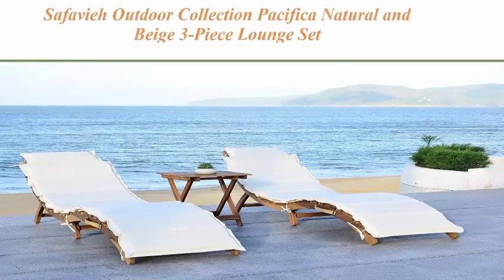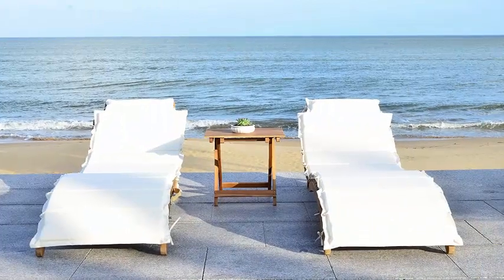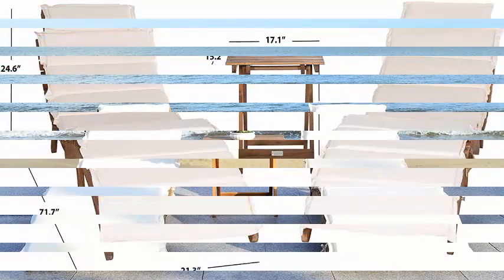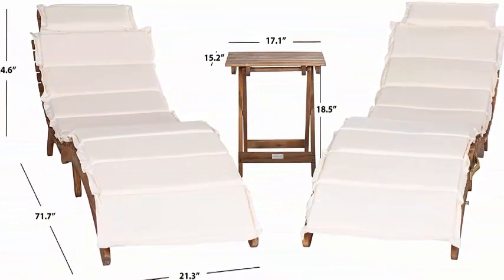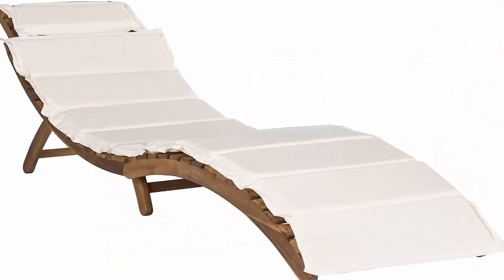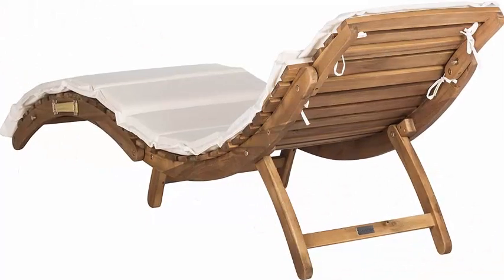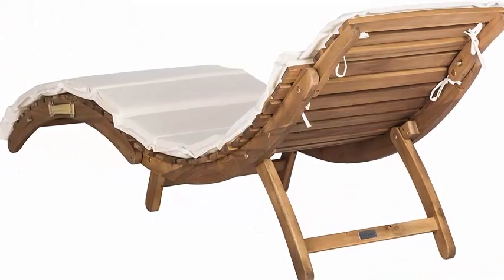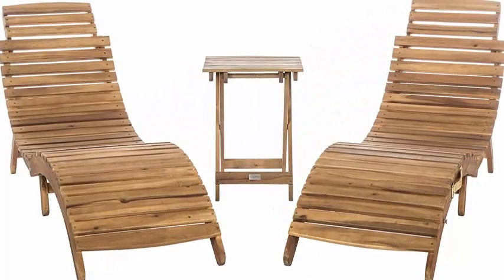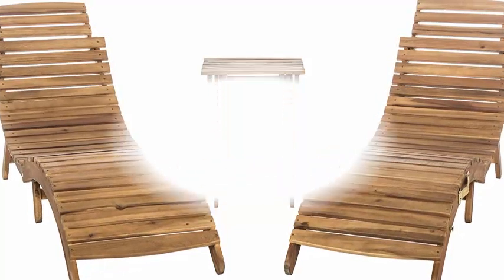Top 4: Safavieh Outdoor Collection Pacifica Natural & Beige 3-Piece Lounge Set. This outdoor lounge set will add a fresh look to any outdoor space. The beige upholstery and antique brown finish will add the perfect accent to any outdoor space, crafted of acacia wood and upholstered in polyester. For over 100 years, Safavieh has been crafting products of the highest quality and unmatched style.